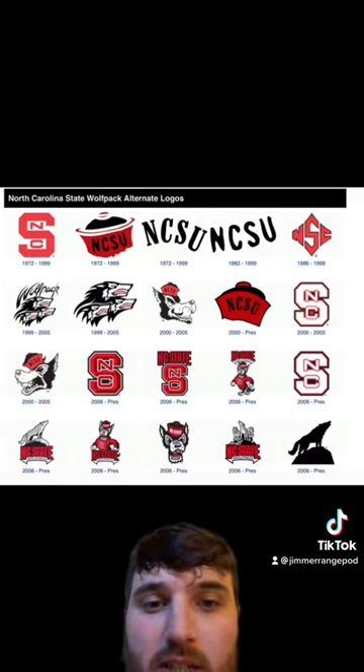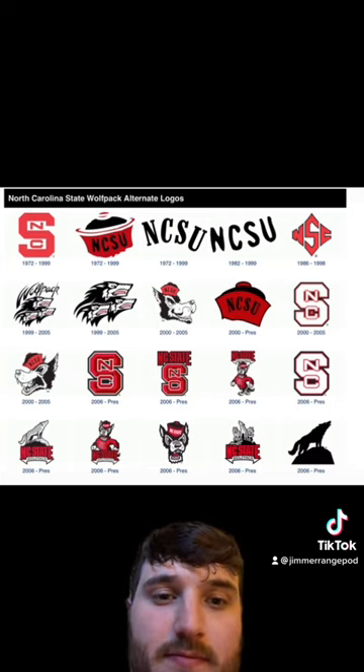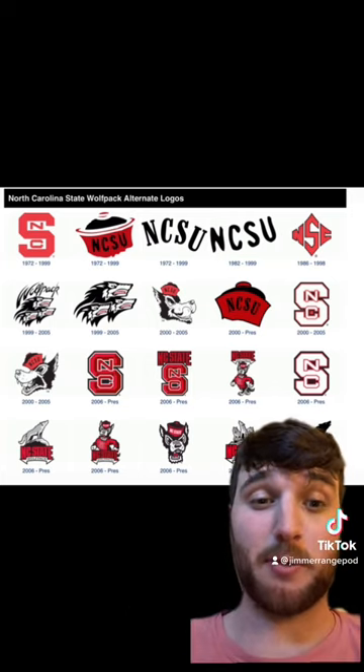And the last row is C, B+, A-, C, C-. Hit that plus for more and comment which school I should do next.